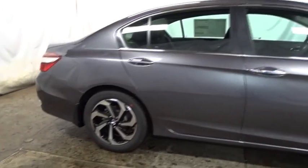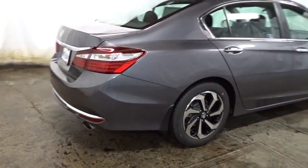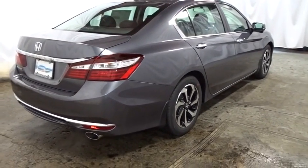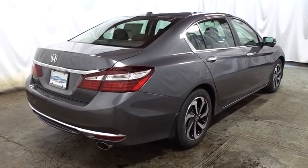Outside temperature gauge. Day and night rear view mirror. Cloth seat trim. Engine immobilizer. Low tire pressure warning. Power rear window sunshade. Your new ride is just a phone call away.